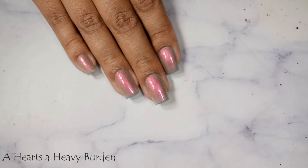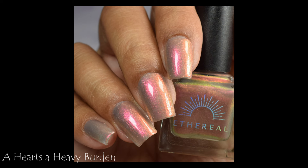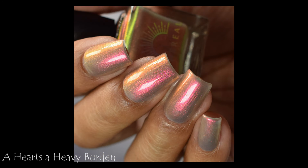Especially on my full hand shot — I wouldn't describe this as being sheer per se, but it is on the lighter side. So if you have a prominent free edge you might see your smile line peeking out. If that bugs you, I would suggest using a color correcting base coat — just a neutral cream color — and I would suggest three coats and a glossy top coat.